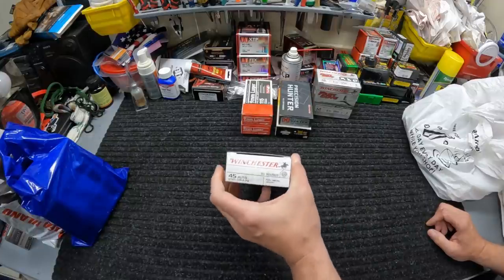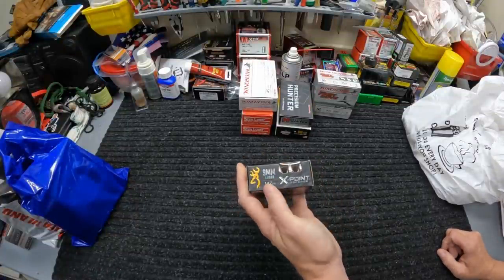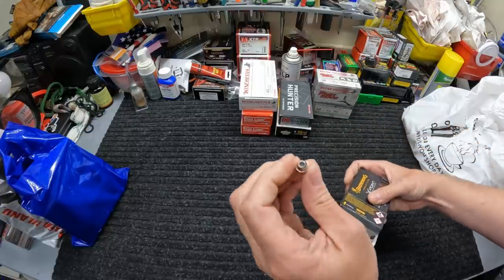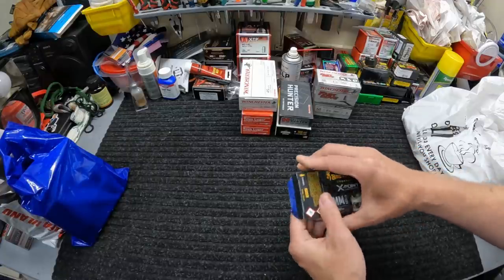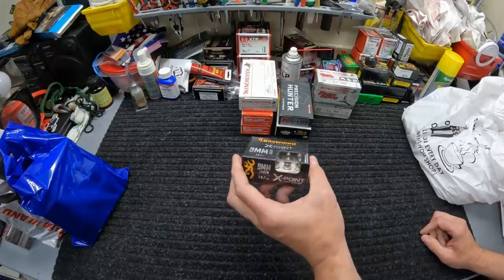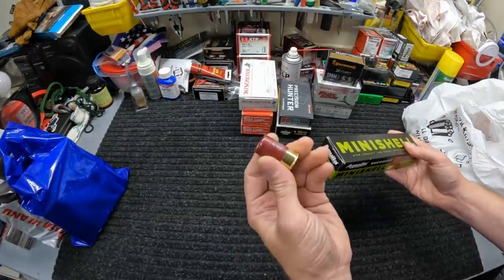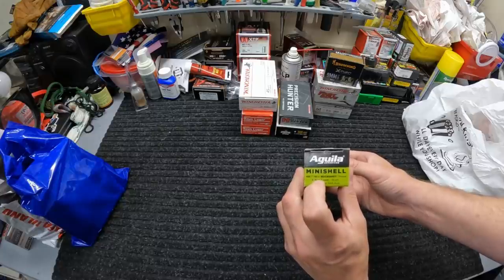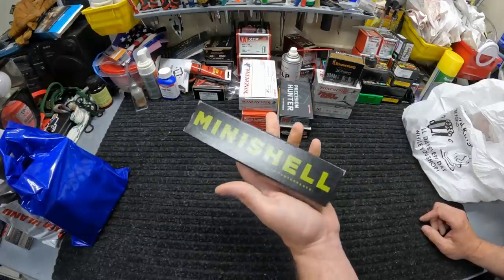I grabbed the last box of Browning X-Point 9mm they had — 147-grain, these are hollow points with a little cross-hatch star insert built into the end. I've tested these in 45 ACP but not 9mm, so something different to do some testing on. These were 15.99 for a box. Then they had the Aguila mini buckshot again — had to get another box at 17.99. These are seven pellets of number four buck and four pellets of number one buck mixed together — pretty neat. They run really good out of my Maverick 88 and my 590 Shockwave.